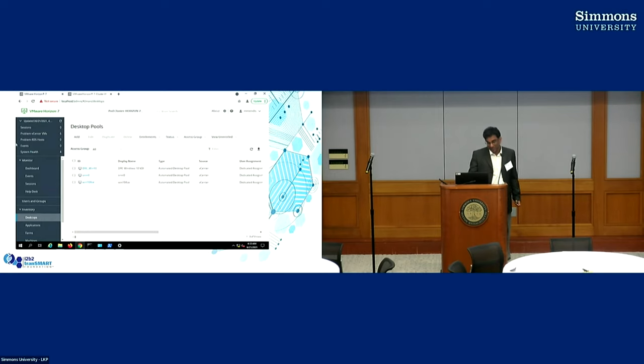This is just another admin UI to show you what the Horizon server side looks like — the other side of the picture besides you looking at it from a client side. This is the admin side.